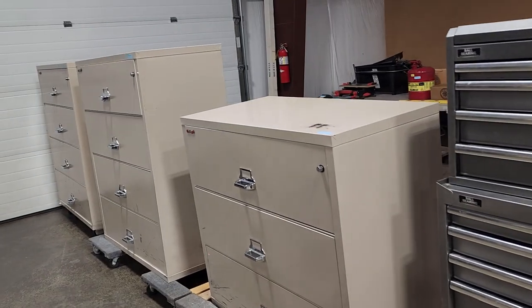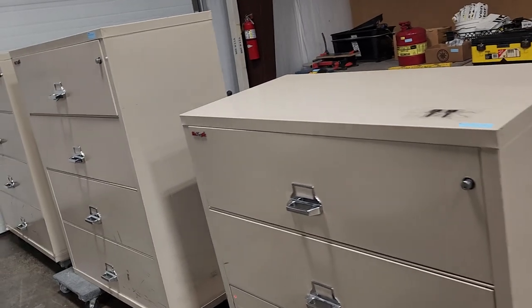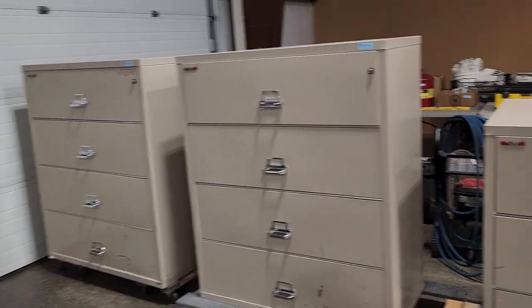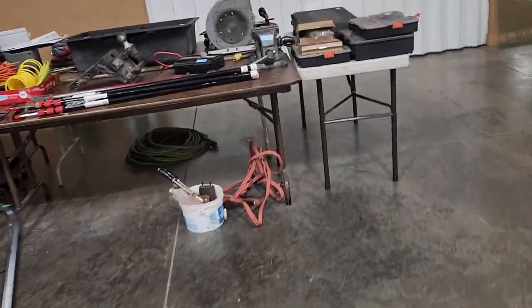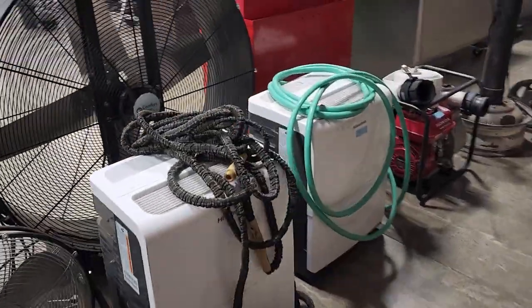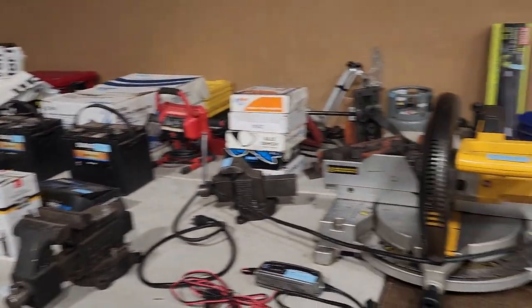These are your lateral file cabinets — the fireproof ones, your fire safes. They're lateral file cabinets by Fire King. More tools, more fans and pressure washers. On to water pump, chippers, snow blowers, more lawn mowers. Just a good selection.